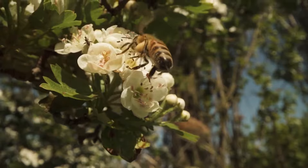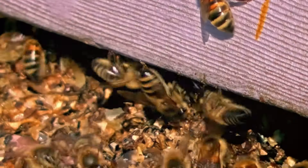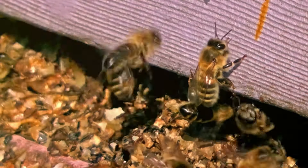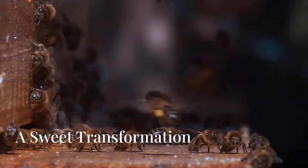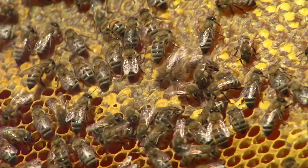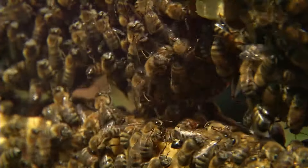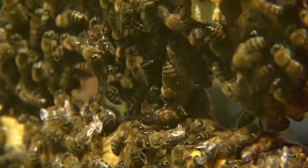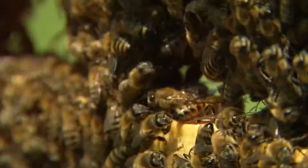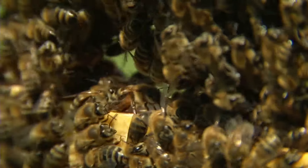Bees have a special pouch called a honey stomach where they store the nectar they collect. They visit hundreds of flowers, their honey stomachs filling up with sweet nectar, before returning to the hive. Back at the hive, the worker bees pass the nectar from bee to bee using their mouths. This intricate process is essential for the transformation of nectar into honey. Each bee plays a crucial role in this chain, ensuring that the nectar is gradually refined and prepared for the next stages.